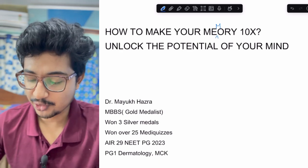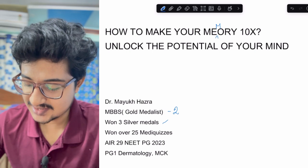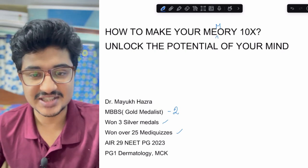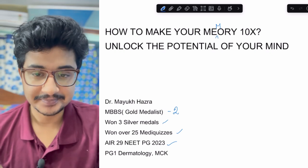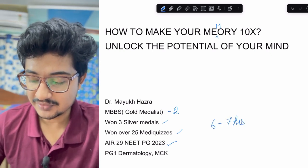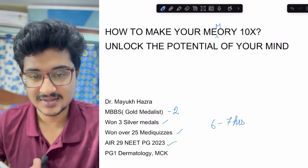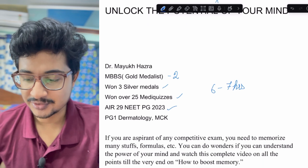Hello everyone, I am Dr. Mayuk Khajda. I got two gold medals and three silver medals during my MBBS, won over 25 national-level mediquizzes including the prestigious Grey Matter Quiz, and got AIR 29 in NEET PG 2023. I dedicated only six to seven hours per day to studying, and within that limited time I used smart work and memorizing techniques to achieve exceptional results.